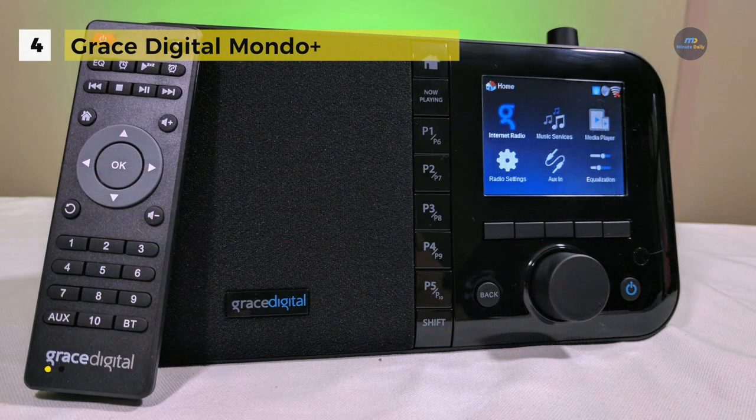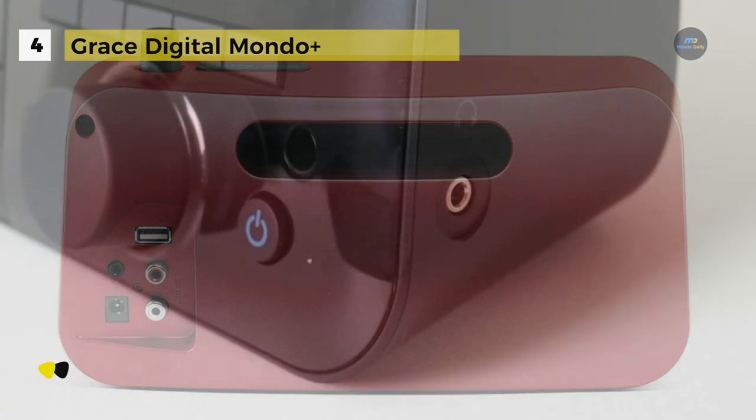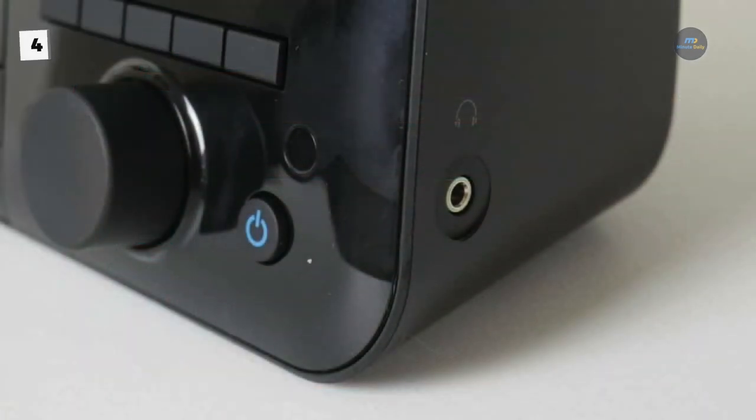It includes BBC, NPR, and CBS, or stream directly from hundreds of Chromecast-enabled apps via Wi-Fi, or use Bluetooth when you're away from home. Also, it offers an optional battery which allows for up to 12 hours of portable play at normal listening levels.